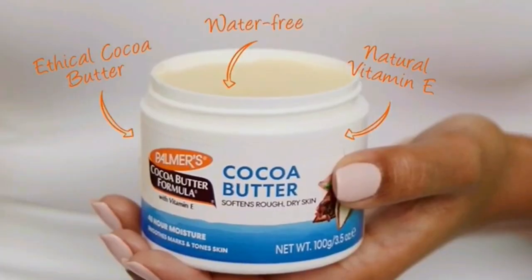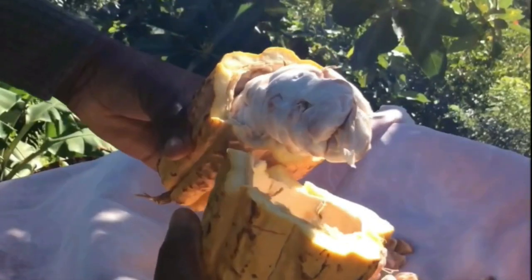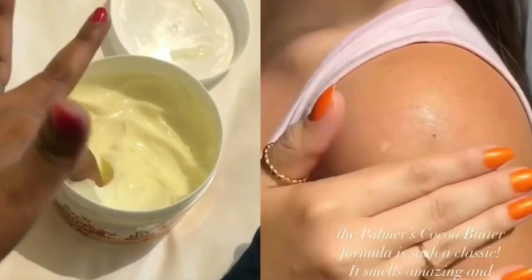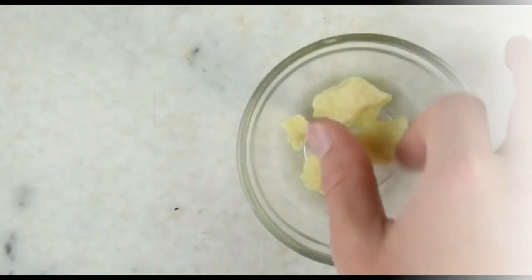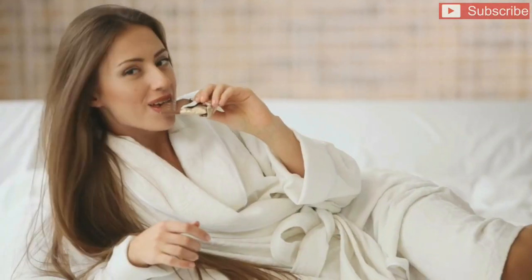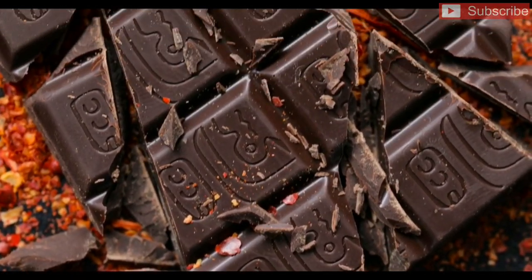Cocoa butter contains a high amount of fat and fatty acids and it is extracted from cocoa beans. Theobroma oil is another name for cocoa butter. An interesting fun fact about cocoa butter is that it is used in making almost every type of chocolate you can find in your nearby supermarket or store.